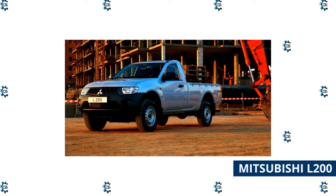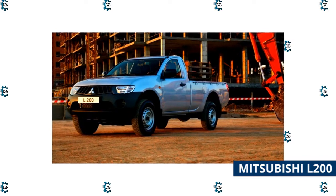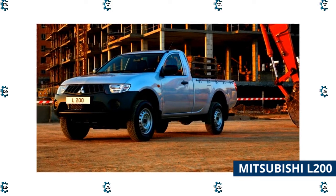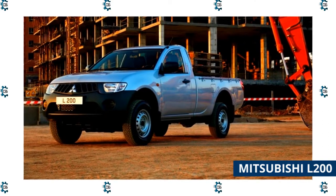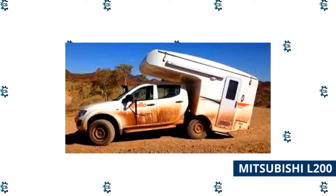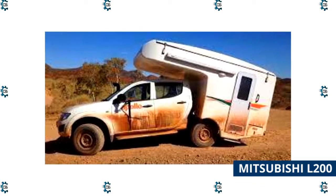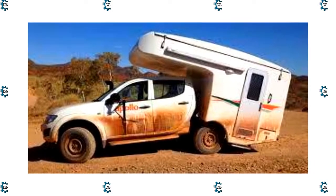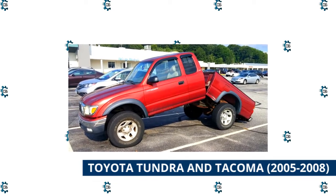Mitsubishi L200: according to a popular car buyer website, 2011 models were having warranty repairs for rust along the foot rails after less than 13 months of ownership. Post-2011 models receive complaints about fuel consumption and lower body and chassis rust from about half of reporting owners. Reading between the lines, this truck is only rust-proof to the level of a typical Japanese world-market vehicle — so if you are in Africa, Australia, or Mexico it's probably a safe buy, but northern area buyers should beware.